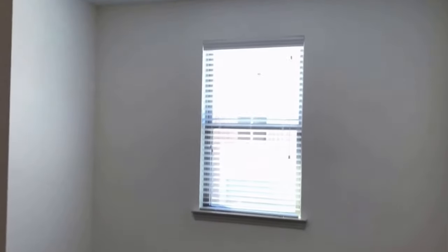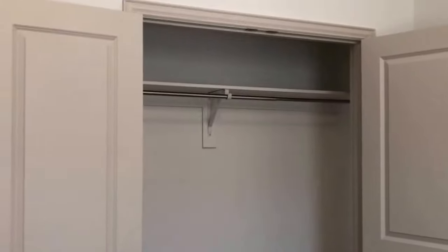Next door is bedroom number three, which also has carpet flooring, a single window facing the back of the home, and a double door closet with a single hanging rod and storage above.